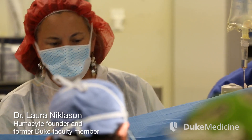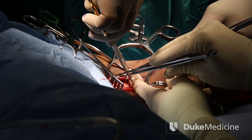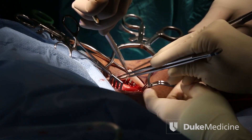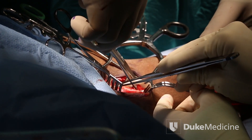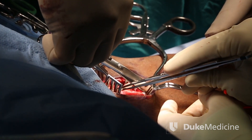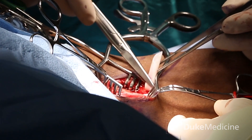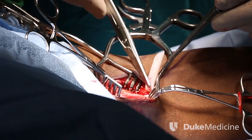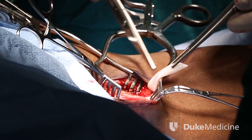Dialysis grafts available today have very high early failure rates. The average failure rate for dialysis grafts at six months is 40% — already 40% of grafts will have failed in some way and need some sort of intervention. It'll be very interesting to see how well our grafts do in this setting compared to what's historically been observed.